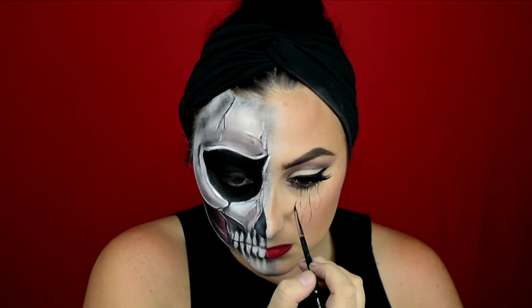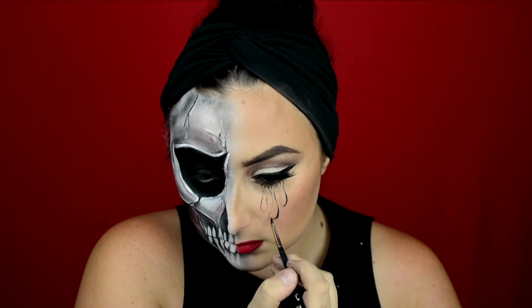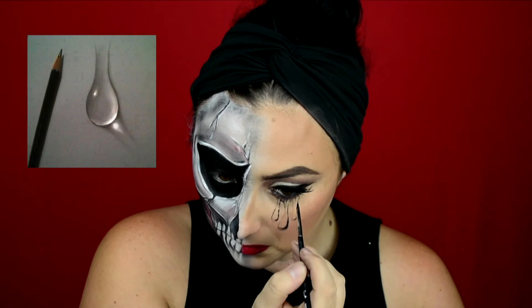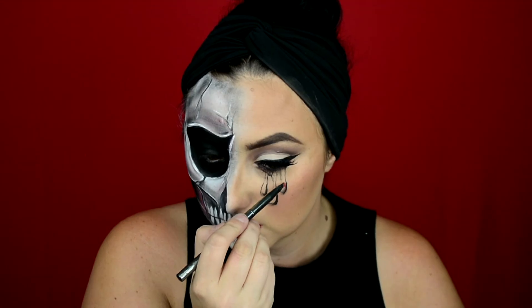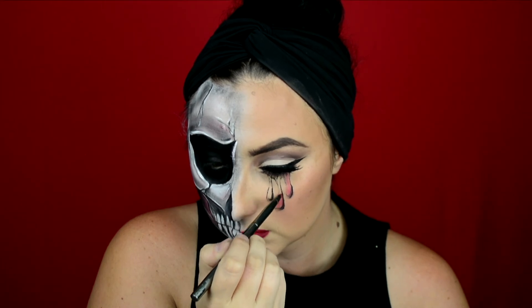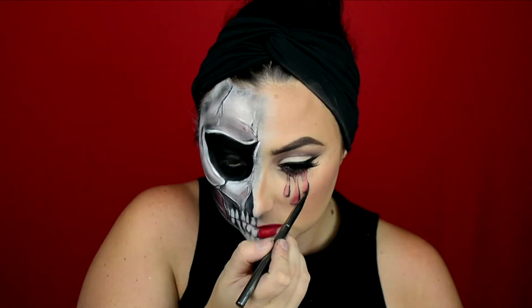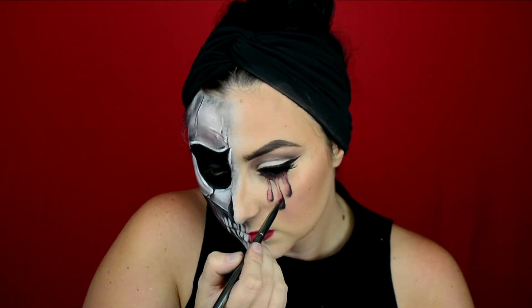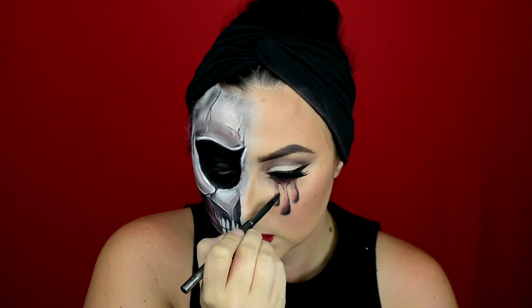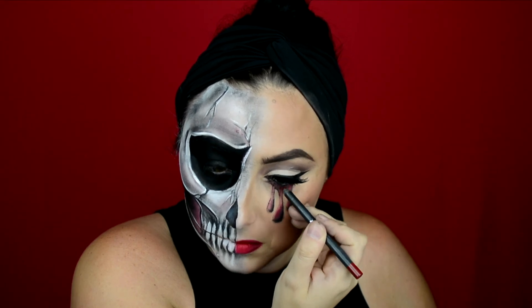I'm first outlining where I want the teardrops to be, then shading one side of each tear to make them look more realistic. I used a reference picture from Google — an actual drawing of tears — to figure out how to make them look most realistic. I'm making the tears a little bit red to pull the whole look together and make it more cohesive. The theme of this whole look is shading, diffusing, and highlighting — keep going with that process. I also went in with a Kylie Cosmetics eyeliner to make the red more vibrant and pigmented.